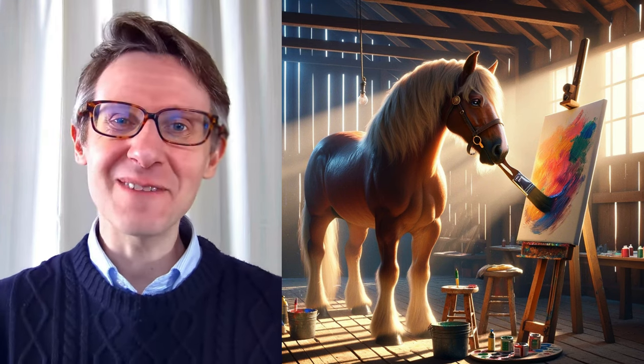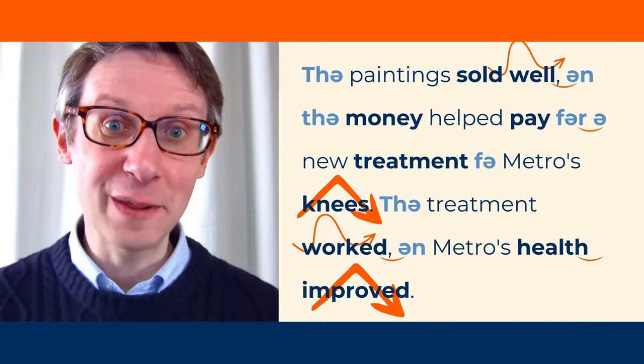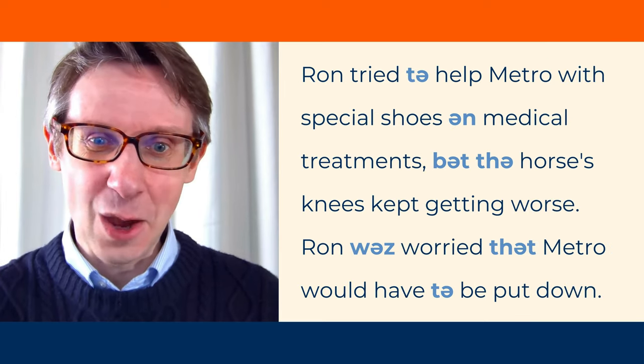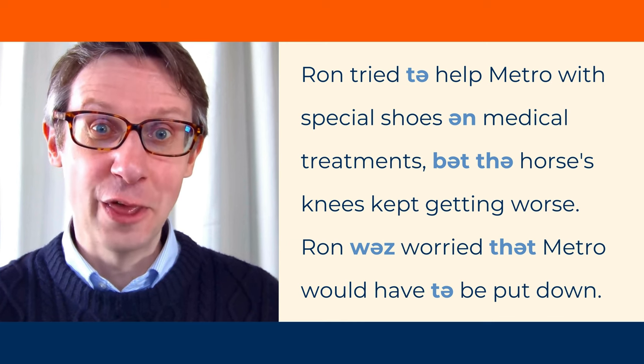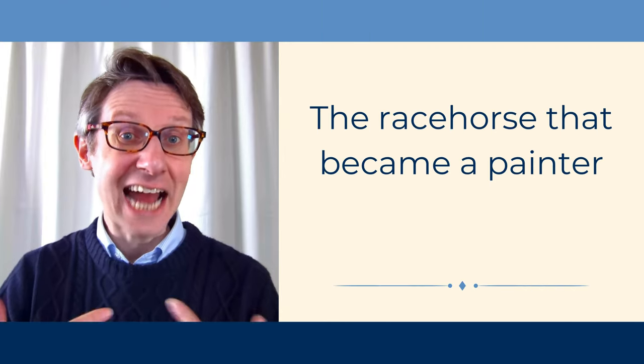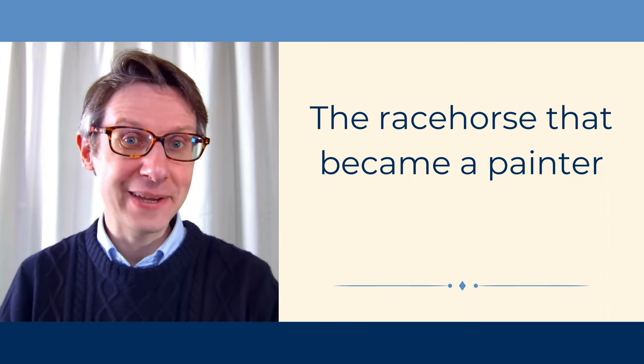Coming up in this lesson: the treatment worked and Metro's health improved. Please shadow my voice. The racehorse that became a painter.